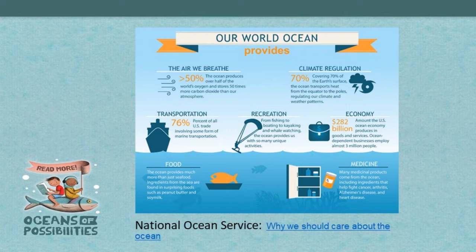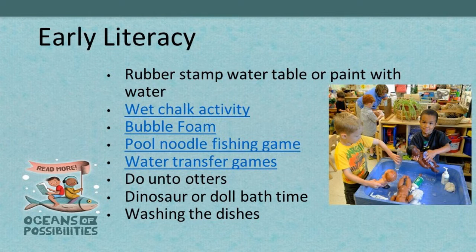Who else got into the rubber stamping craze? Maybe it's time to dig those out of the closet — they're great in water tables to stamp letters or little turtles. You can experiment with wet versus dry. We've talked about foam a couple of times — that would be fun no matter where you are. Pool noodles are cheap, great for fine motor skills. The Do Unto Otters book by Laurie Keller is not just about manners — you can use it to talk about otters themselves and make little puppets. And doll bath time is great for little girls and boys because it teaches them how to treat babies.